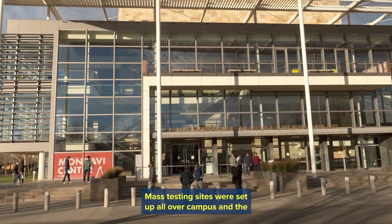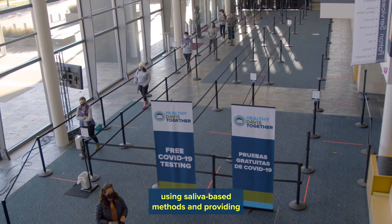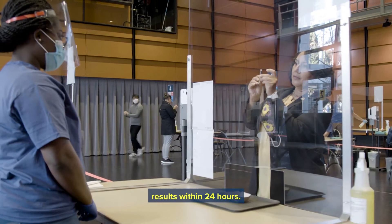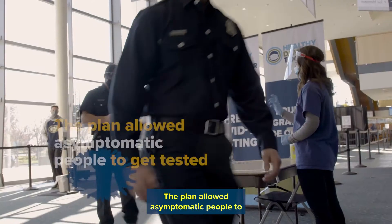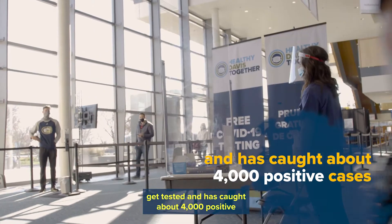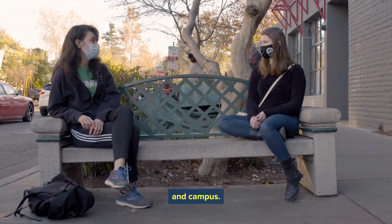Mass testing sites were set up all over campus and the city, allowing everyone to test frequently using saliva-based methods and providing results within 24 hours. The plan allowed asymptomatic people to get tested and has caught about 4,000 positive cases, potentially helping slow the spread in the city and campus.